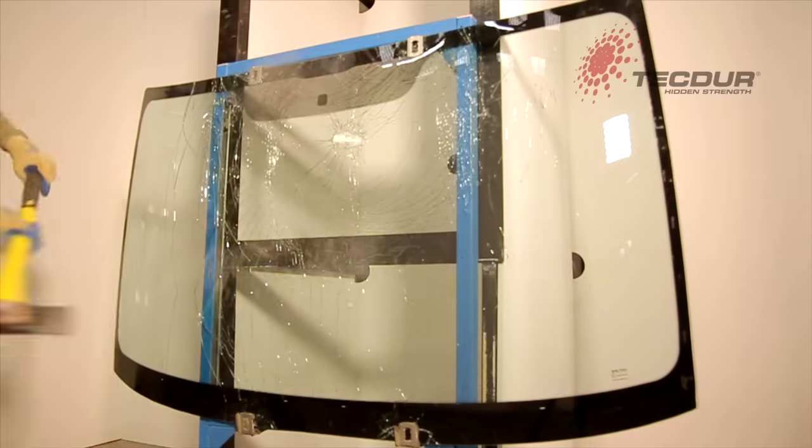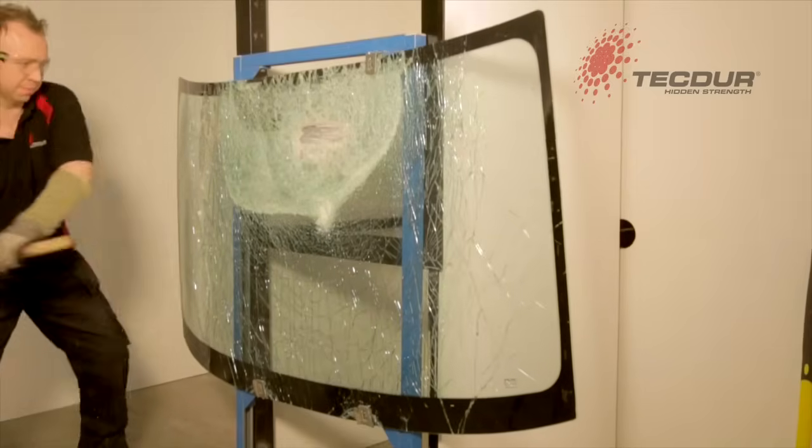Tector Secure Glass can be curved, and here it is in a van windscreen when riot, burglary, or some ballistic protection is needed.